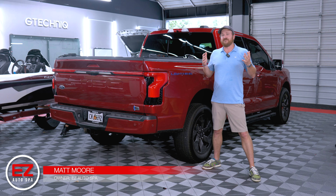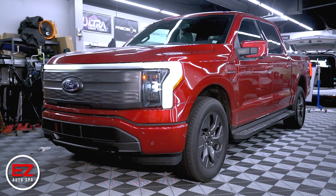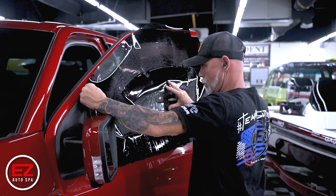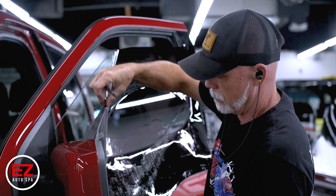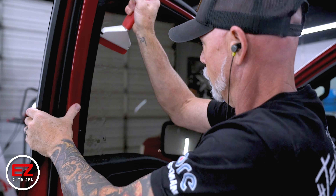We've got a Ford Lightning in the shop for window tint — a super cool truck. They wanted it to stay cooler on the inside, so they went with Evolve, our premium ceramic tint. It does the most infrared blocking, which means it's going to keep the vehicle the coolest and make it stay cool longer.